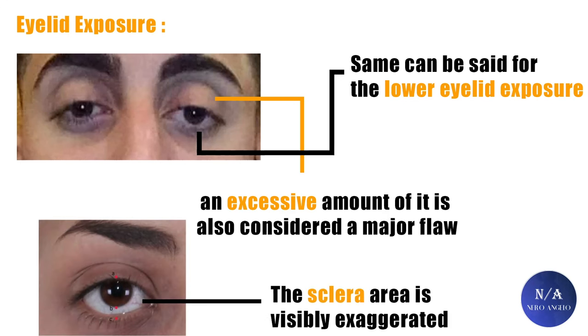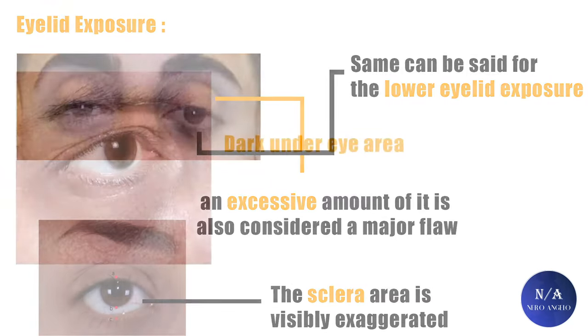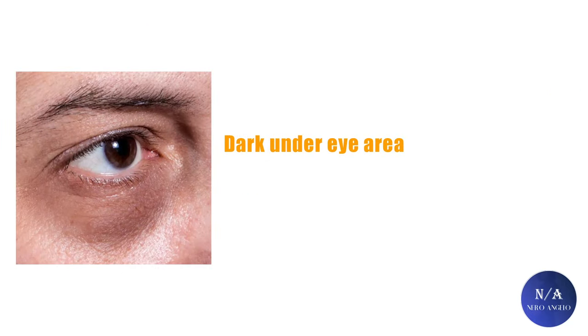Scleral show is also a major flaw — it basically means the sclera area is visibly exaggerated. Next, eyes that bug out of the skull and are not deep-set can also be considered a major flaw. Another flaw that's usually overlooked is the dark under-eye area.